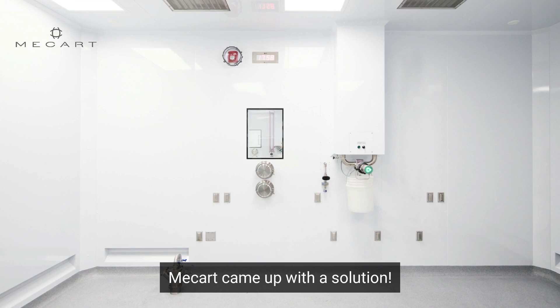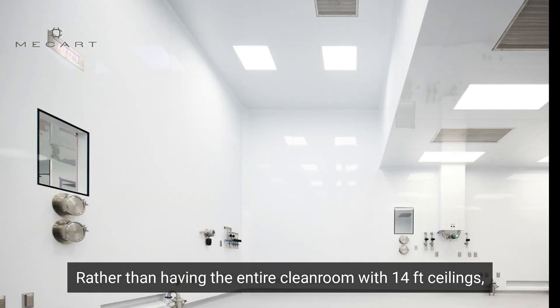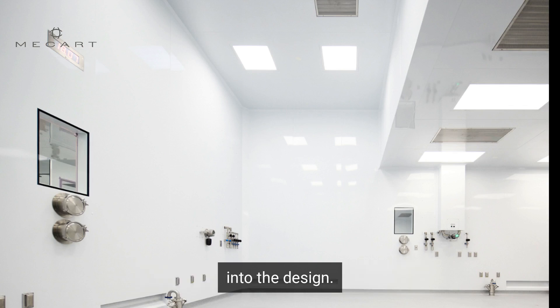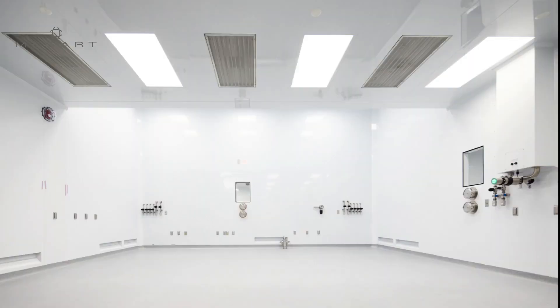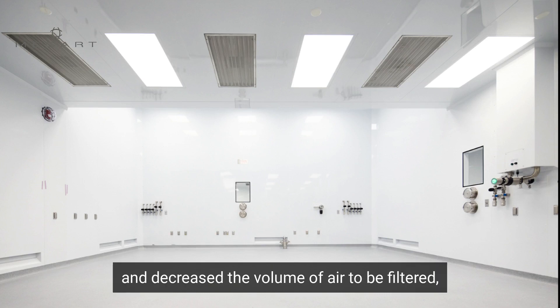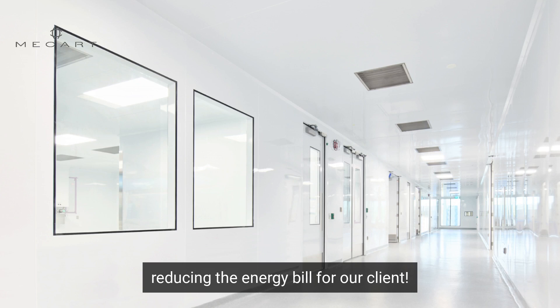McCartt came up with a solution. Rather than having the entire clean room with 14 foot ceilings, two ceiling height levels were incorporated into the design. This kept project costs down and decreased the volume of air to be filtered, reducing the energy bill for our client.